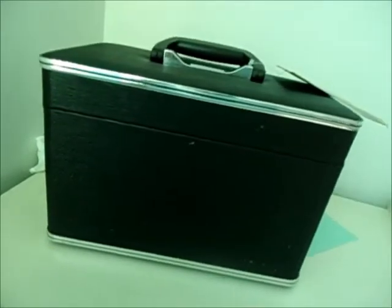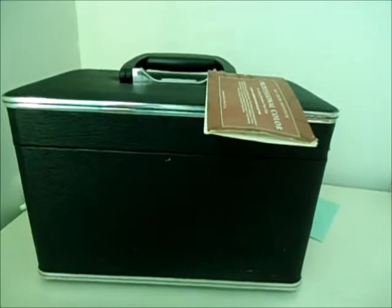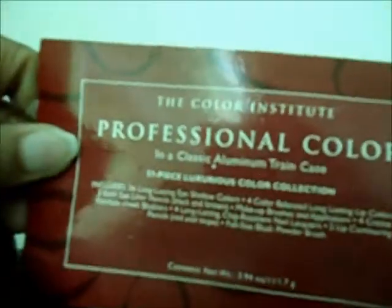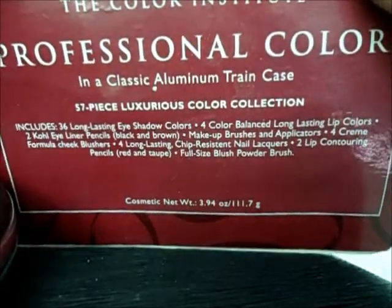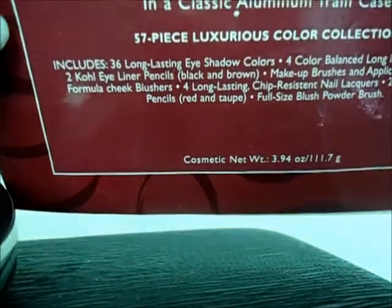Here is the whole chain case, and here's the tag for it. It is the Color Institute Professional Color, and a classic aluminum chain case, and the 57-piece luxurious color collection.